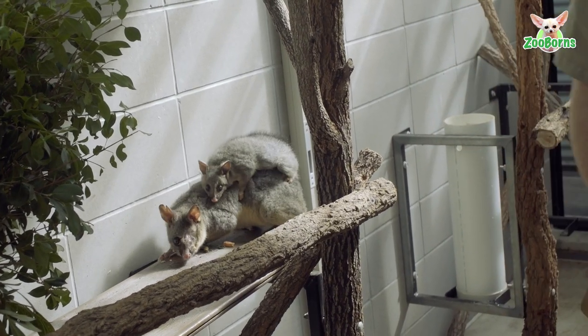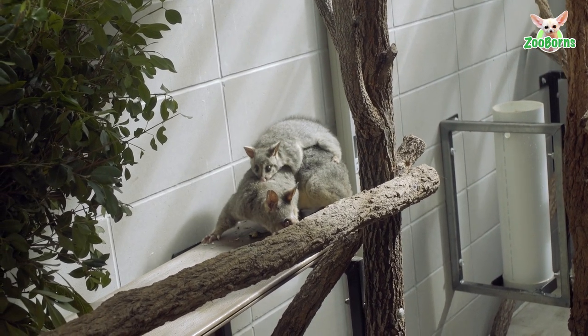Bonnie and Jella are two common brush tail possums. They came in to us about five weeks ago. The reason they came in is because Bonnie had a big wound on one of her legs and also one of her eyes.